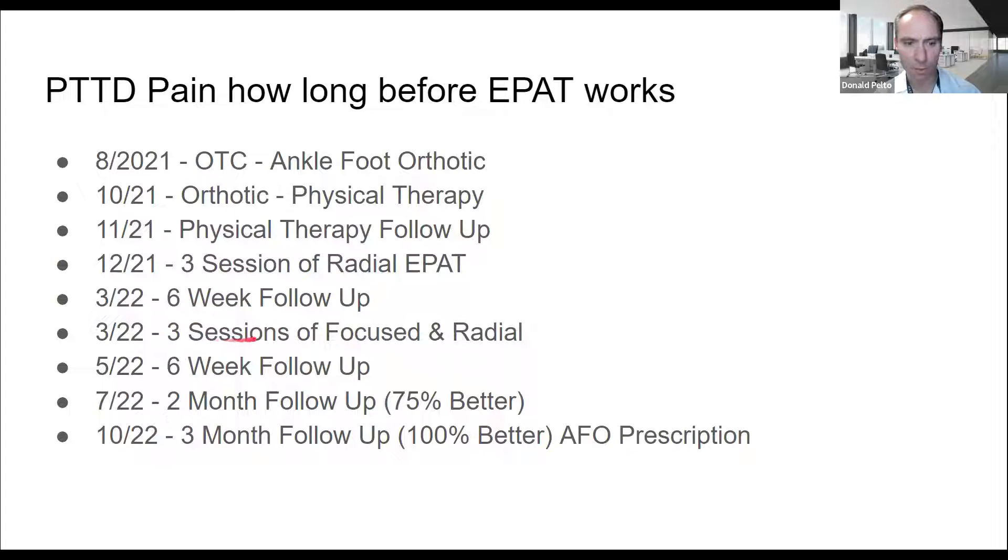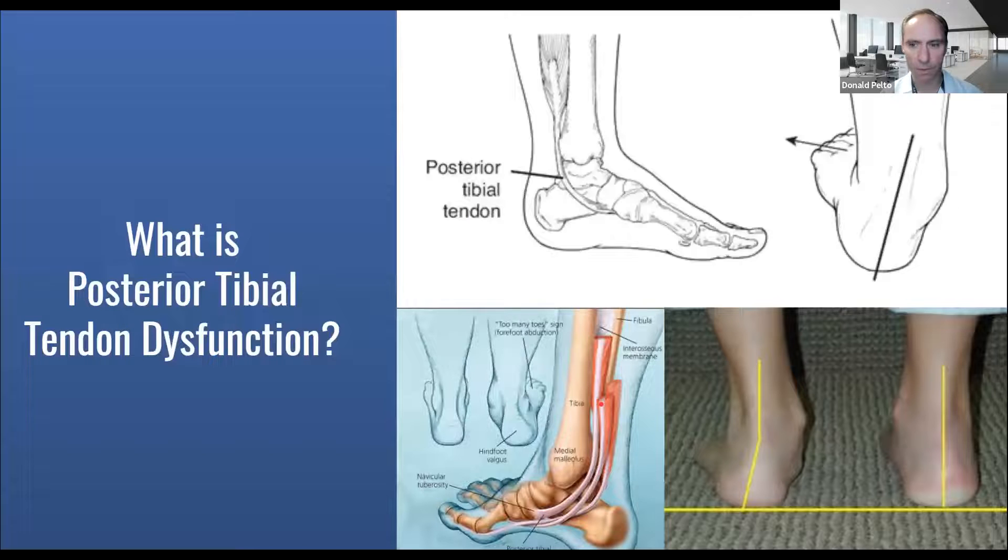It wasn't getting better, so we did three more sessions of both focused and radial shockwave. At the six-week follow-up it wasn't quite better. Two months after that it was about 75% better, and at three months it was 100% better. So I want you to know, if you look at the time, it was actually over a year for this to get better — but this was a better option than surgery for this patient. I'm going to go through this whole process so that if you're dealing with it, these are some options for you.